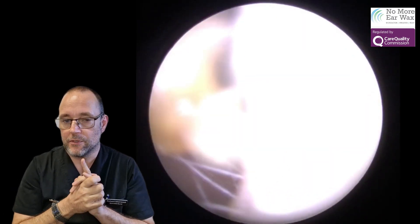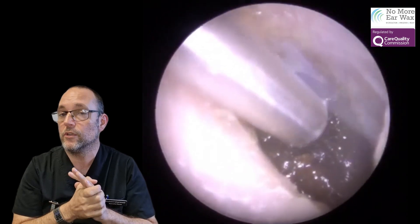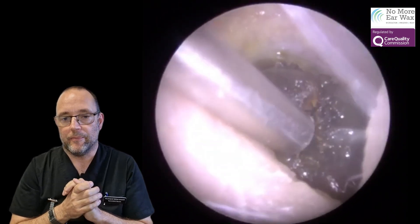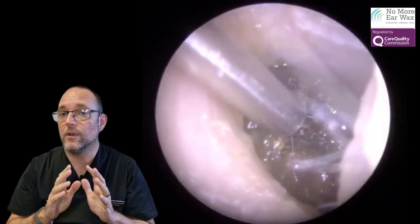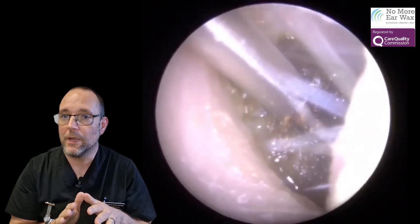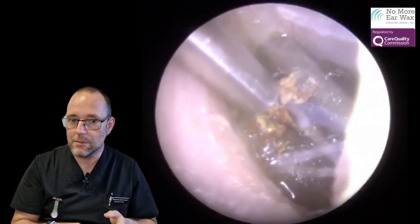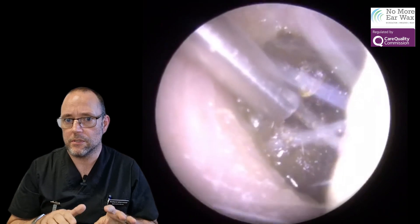Interesting case this, and I must preface this by saying all these videos are only uploaded with patient's permission and full consent. I'm a registered nurse with quite a lot of experience, but I'm not a doctor, I'm not a consultant. It's not my job to diagnose any issues — it's my job to spot potential issues and then forward them on to the relevant consultants and ENT specialists.